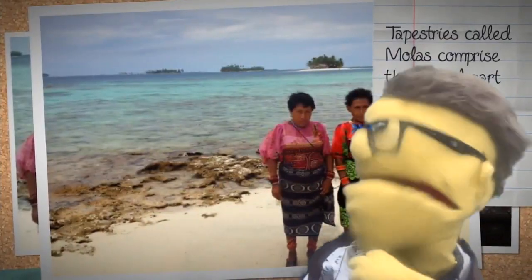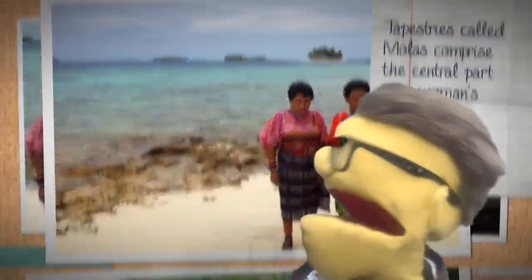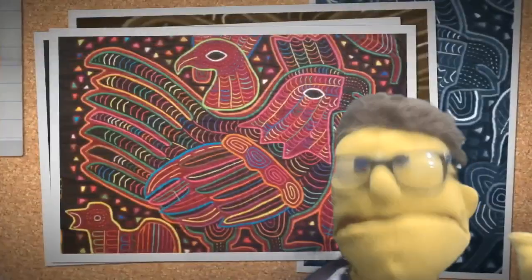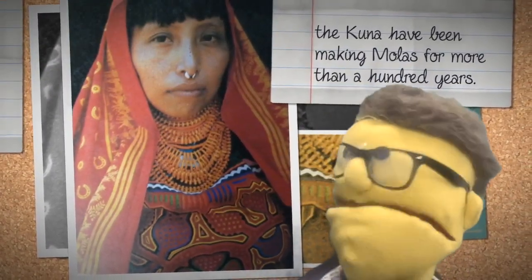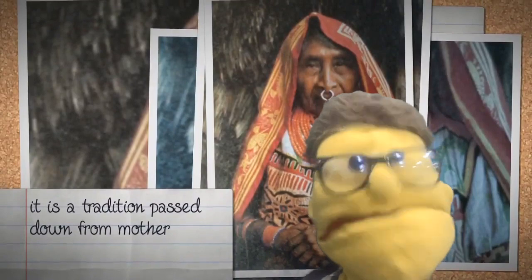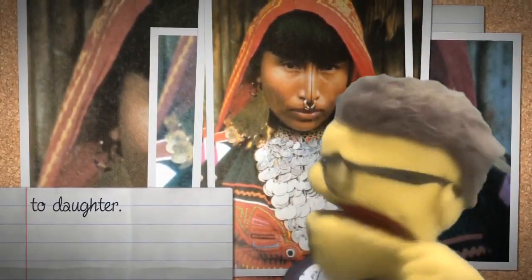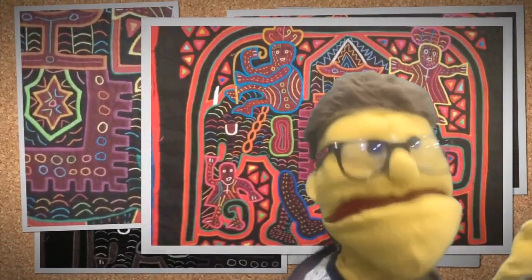The tapestries are called MOLAs, and they comprise the central part of the area. These wonderful ladies are some of the women who make them — look at the artwork, it's just so beautiful, I love it. The Kuna have been making MOLAs for more than a hundred years. Wow, that's pretty cool. It's a tradition that is passed down from mother to daughter, generation to generation, so everybody learns how to make these beautiful MOLAs.